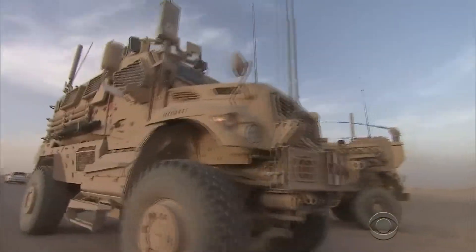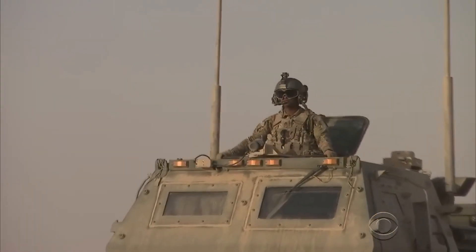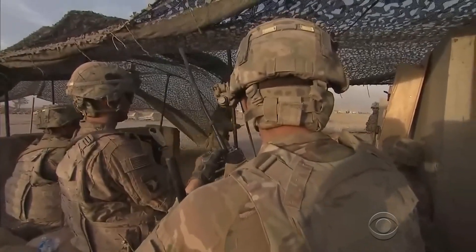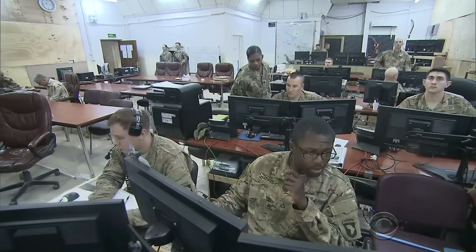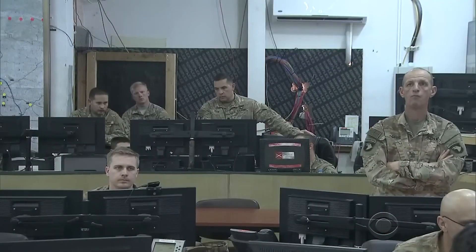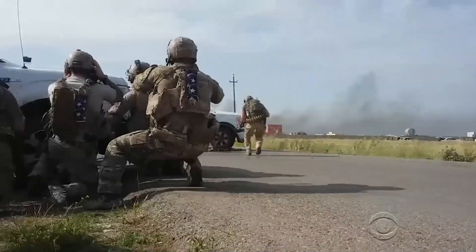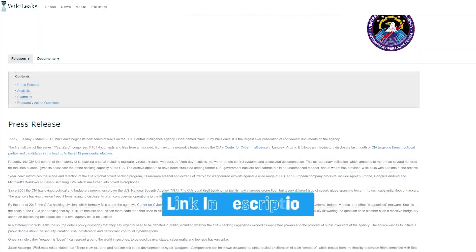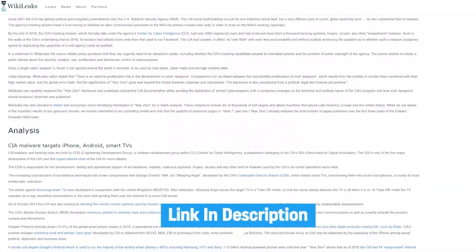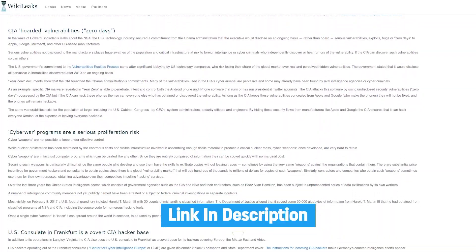In a 2016 counterterrorism operation in the Middle East, the CIA used similar tactics to track encrypted communications of high-value targets. Those covert recordings led to the capture of terrorist leaders, showcasing just how crucial these hacking capabilities are in the field. If you are interested to learn more about the Weeping Angel tool, I will leave the documentation in the description — it came out of WikiLeaks as part of the Vault 7 revelation.